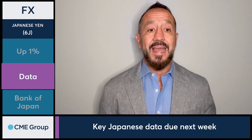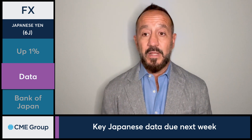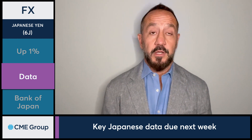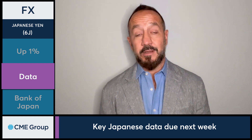Data-wise, Japan had a light data week last week, but that's changing in this coming week. This week for Japan you get the PPI figures, the November tertiary index, the Reuters Tankan index, machine orders, industrial production, inflation data, and a Bank of Japan interest rate decision.